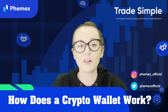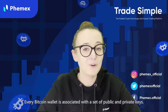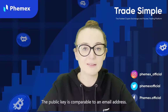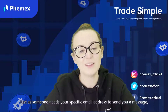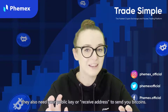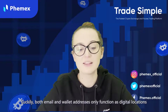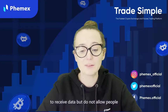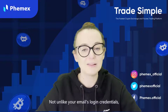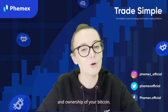So how does a crypto wallet work? The best way to understand this concept is by using Bitcoin wallets as an example. Every Bitcoin wallet is associated with a set of public and private keys. The public key is comparable to an email address — just as someone needs your specific email address to send you an email, they also need your public key or receive address to send you Bitcoin. Both email and wallet addresses only function as a digital location to receive data, but do not allow people to access or transfer the data received. Not unlike your email's login credentials, it is the private keys that grant you full access, control, and ownership of your Bitcoin.